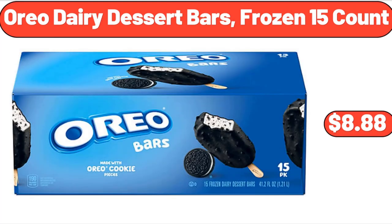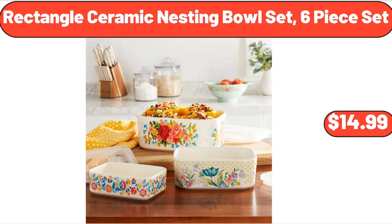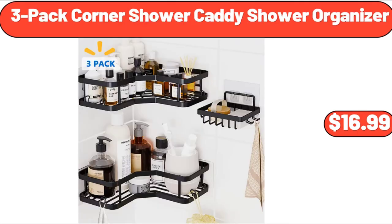Oreo Dairy Dessert Bars, Frozen 15 Count, $8.88. Bell Ave All Seasons Doormat, $9.99. Rectangle Ceramic Nesting Bowl Set, $14.99. Popcorn Maker, $24.99. 3-Pack Corner Shower Caddy Shower Organizer, $16.99.